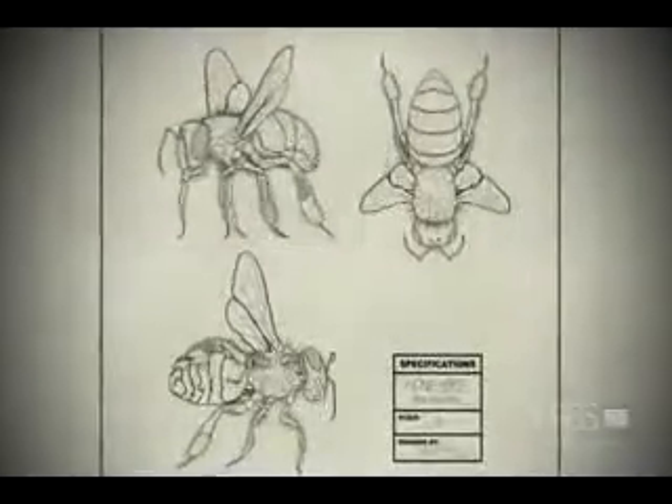They're just this magnificent little engineered thing, just perfect for all the things they can do. And as they go through life and change their tasks, these different anatomies come into play.